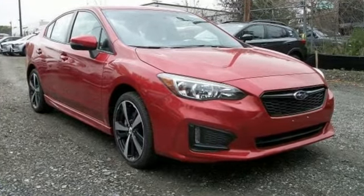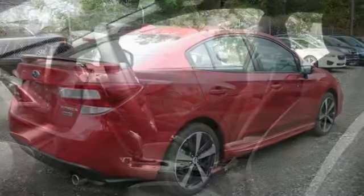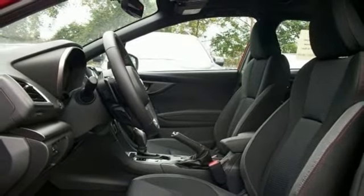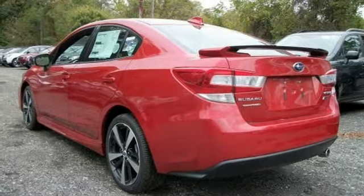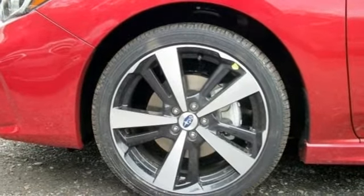The performance of the 2.0L Subaru Boxer Engine and Subaru Symmetrical All-Wheel Drive are the heart of this Impreza, and its traction control system, incline start assist, and vehicle dynamics control work to enhance your driving experience even more.